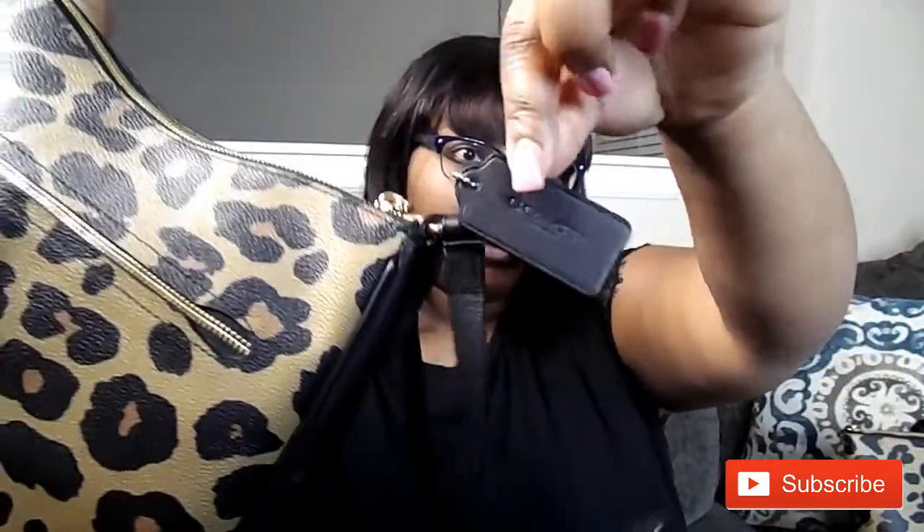Without further ado, I'm going to show you all three and let me know what you think. I wouldn't call this a dupes haul because this is a legit Coach experience. First I'm showing you the crossbody bag — this is what it looks like. It has a pocket in the front; on this side it has a zipper and it gives you a pretty deep pocket. It has gold detailing and the little black Coach emblem.